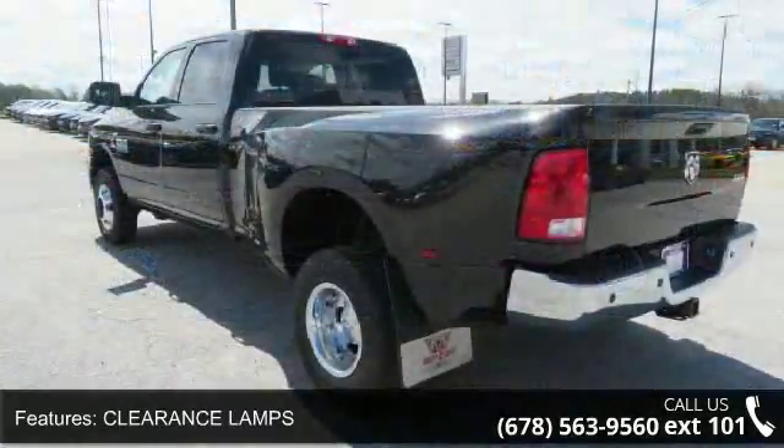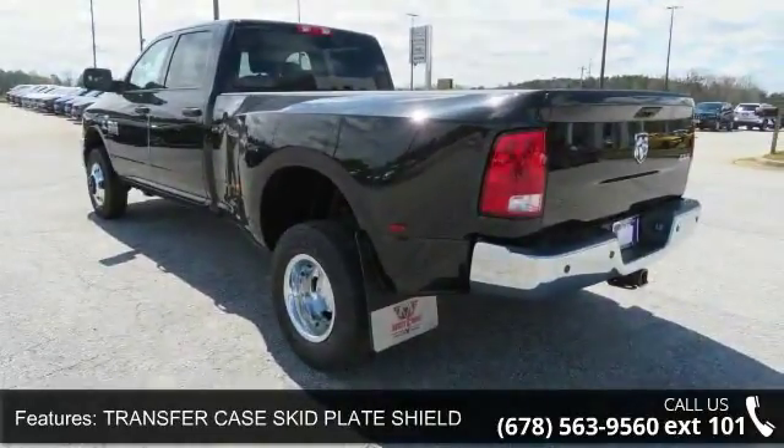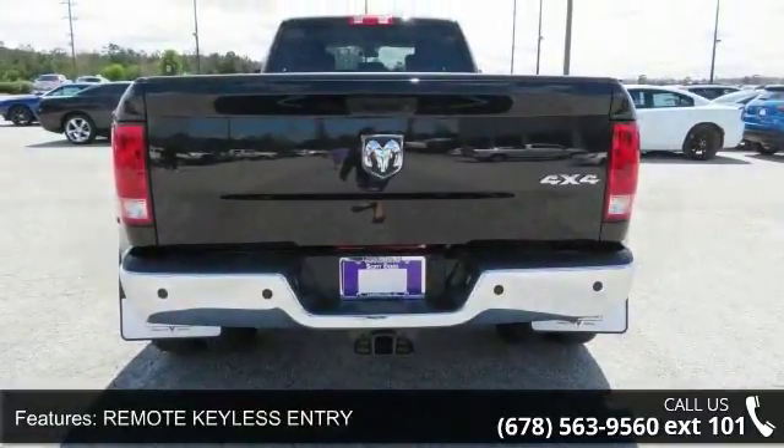17 inches by 6.0 steel argent clearance lamps, tire pressure monitoring delete, 17 steel spare wheel, 6000 pound front axle with hub extension box and rear fender clearance lamps.